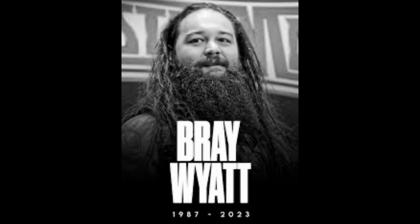Great storyteller, great gimmick, he was an awesome guy — well loved, well respected, going to be well missed. And we got the Firefly fun house running in your hand, my man.